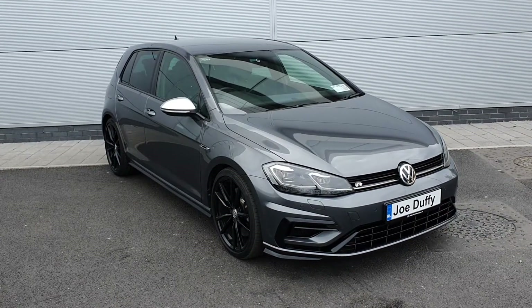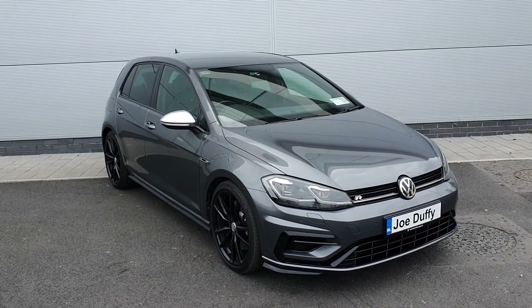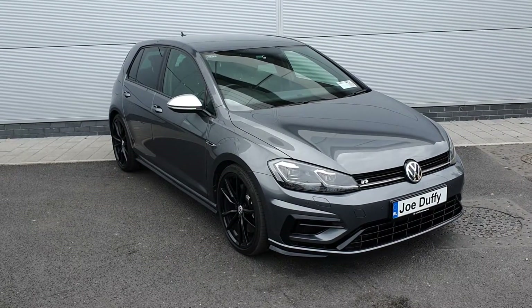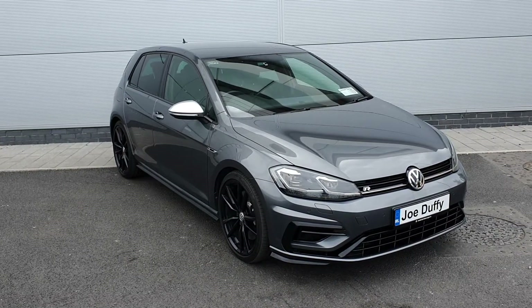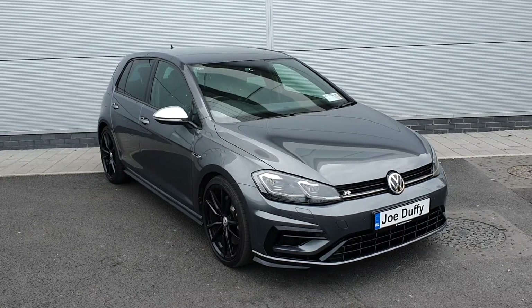It's a 2018 registration with a 310 horsepower engine, R badging around the car, rear view privacy glass, beautiful black alloy wheels, nice grey metallic paint, and parking sensors front and rear.